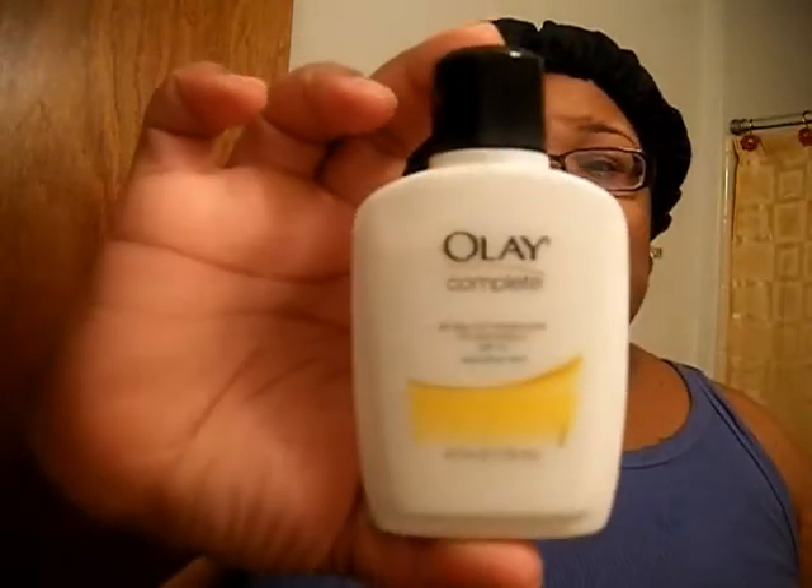So I bought the Olay Complete All Day UV Moisturizer with SPF 15 for sensitive skin. It's 100% oil-free and paraben-free, and says it won't clog pores — it was about six dollars. But I did not like it. After cleaning my face it was fine, but when I added this moisturizer it started burning, so I will not be using this anymore. I'll give it away to a family member.